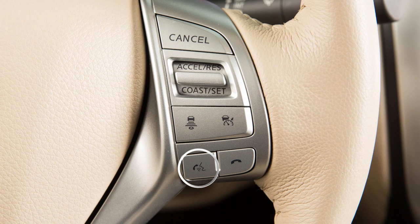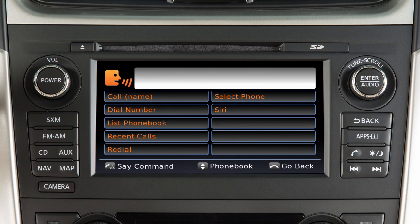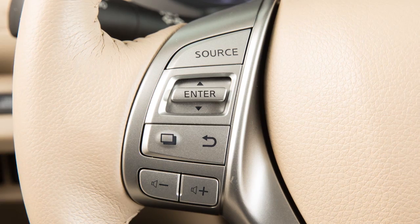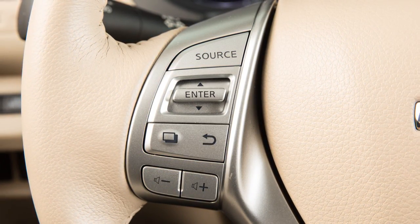To read an incoming text message, push the talk switch. After the tone, say "phone." After the next tone, say "read text." The text message, sender, and delivery time are shown on the screen. Use the tuning switch on the steering wheel to scroll through all text messages, if more than one is available.